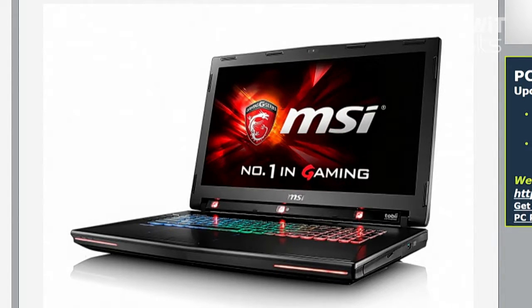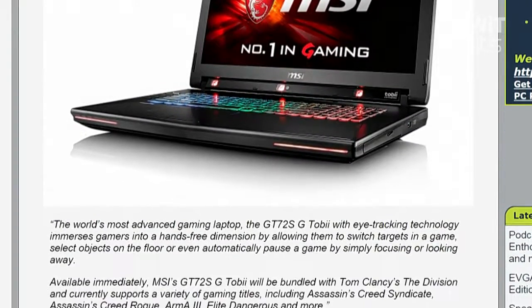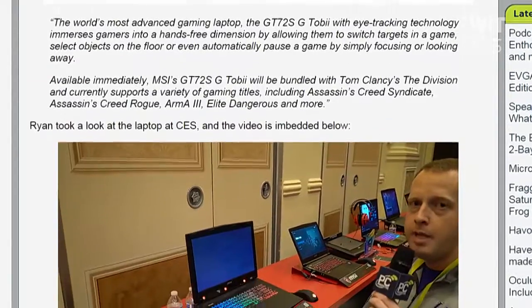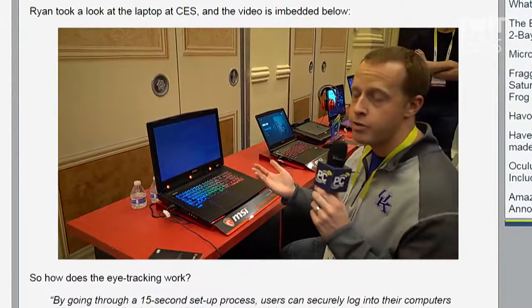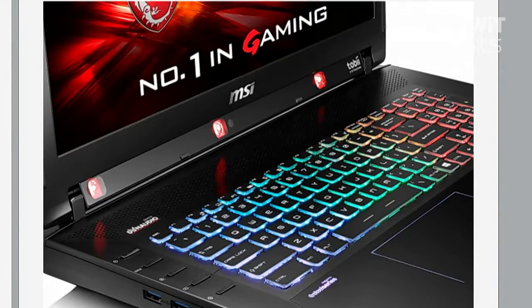The idea is that you'll be able to switch targets in a game, select objects on the floor, and basically activate or interact with the game by simply focusing or looking at the screen. Available now, it's going to be bundled with Tom Clancy's The Division, and currently supports a variety of gaming titles including Assassin's Creed Syndicate, Assassin's Creed Rogue, Arma 3, Elite Dangerous, and more.